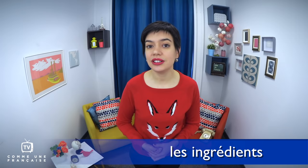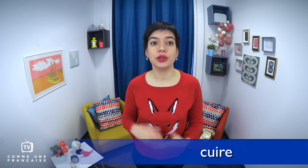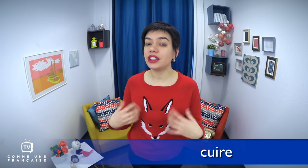A recipe can help you understand l'impératif, the imperative mode of conjugation, to give orders with verbs. It's pretty easy and is very close to l'infinitif as well. A recipe starts by naming les ingrédients, the ingredients you need. In French, cuisiner and cuire both mean to cook, but cuisiner means to cook as in to prepare a dish so you can eat it, while cuire means to cook as in to put an ingredient near a hot stove or in the oven so it can warm up.